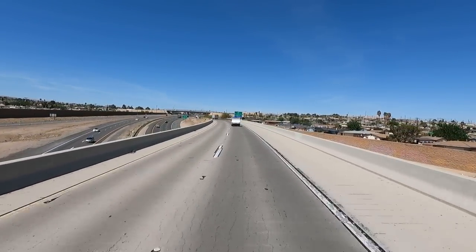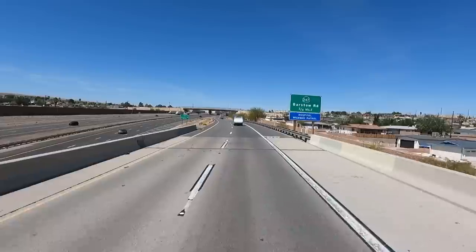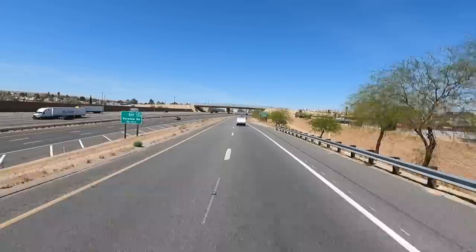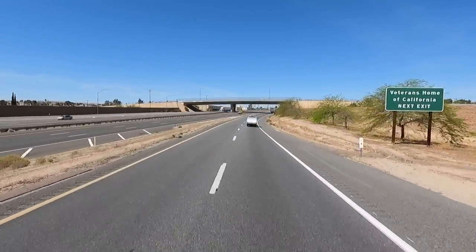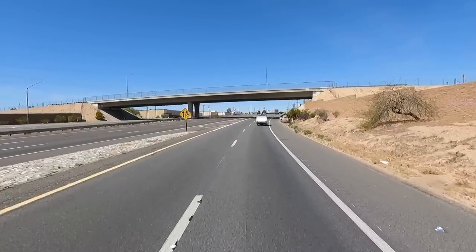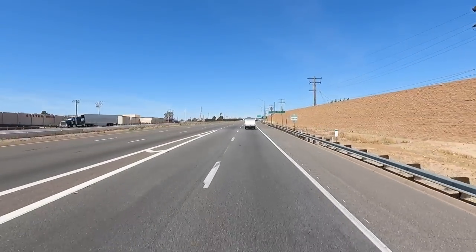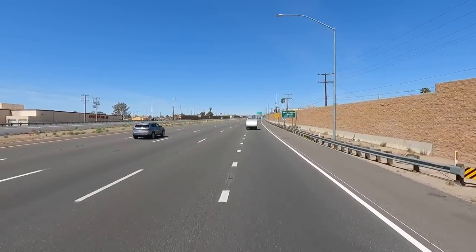Here we go, we're merging on I-15. I-15 will take you all the way down to LA, San Bernardino, and actually all the way down to San Diego. But we're not going there — we're going to cut straight west. There's a highway called Highway 58, it's right up the road, maybe four or five miles.